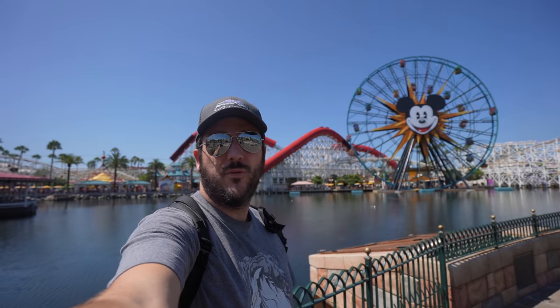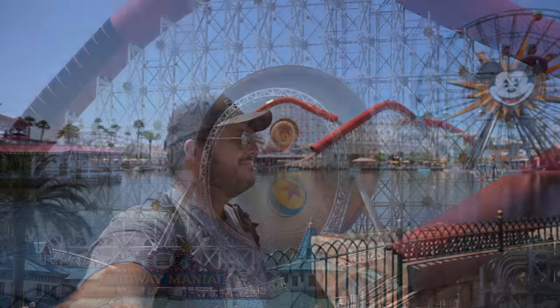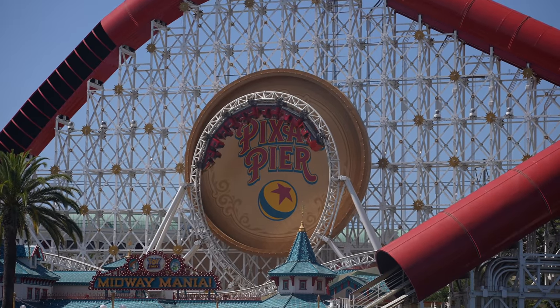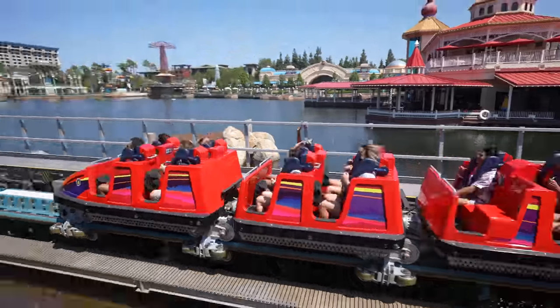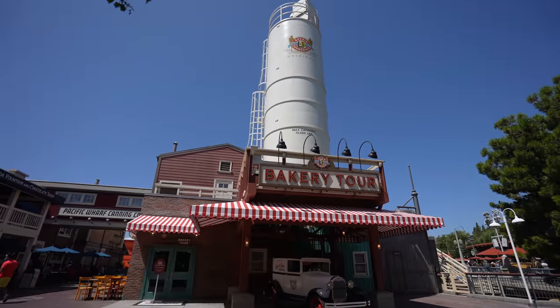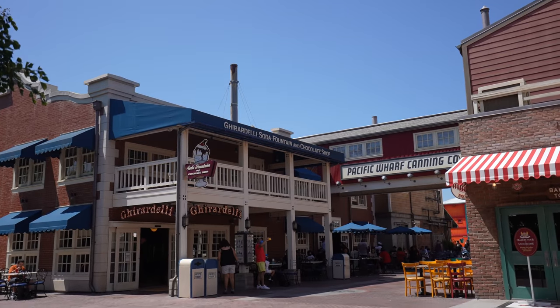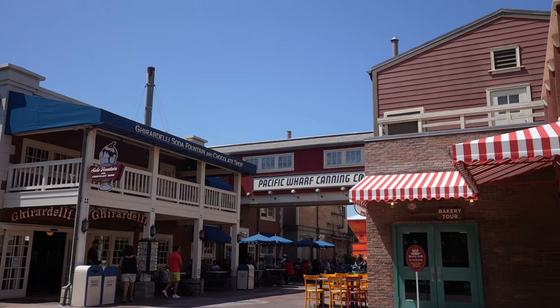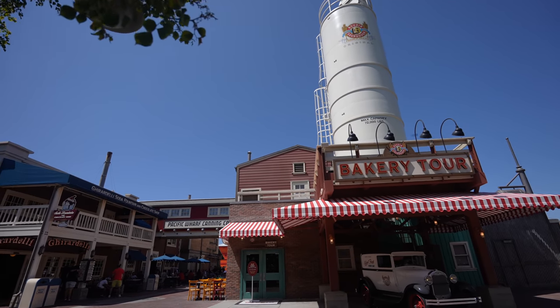We got about 30 minutes to kill before Avengers Campus, so Amy is finding somewhere to fill up water and we're just walking around Pixar Pier. Amy and I almost never come to California Adventure, so it was really fun to be here and just walk around and take it all in. One spot that wasn't open because of COVID was a bakery tour, but there's also the Ghirardelli, and it's supposed to look like Monterey — it's cool what they did.